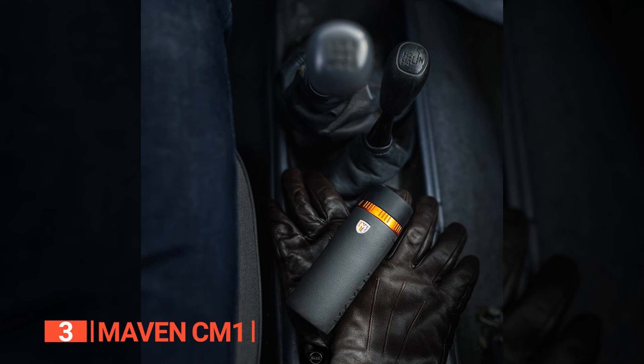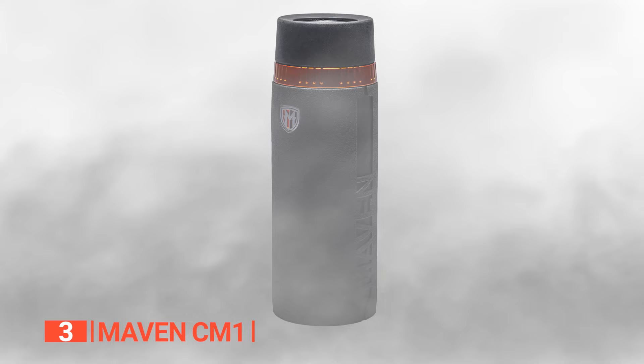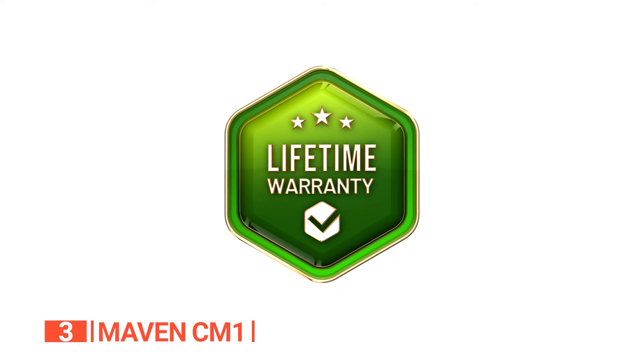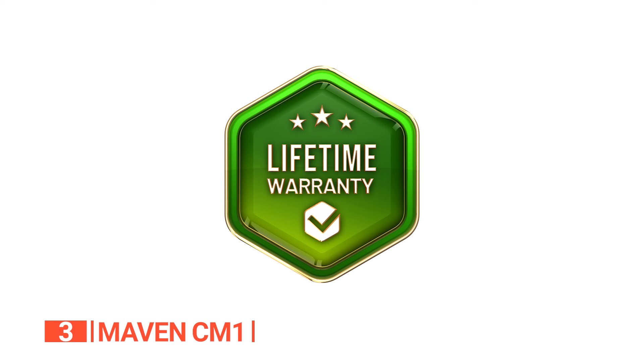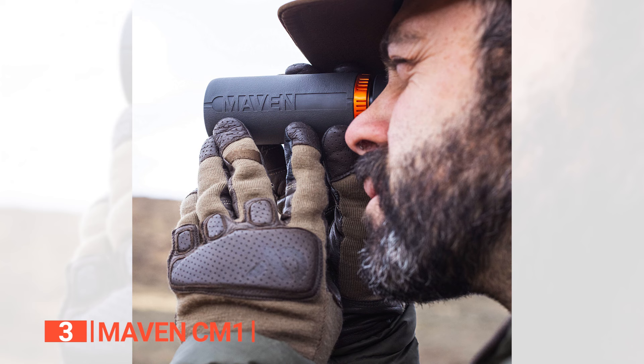In addition to its impressive optical performance, the CM1 is designed for versatility and durability in the field. The waterproof, fog-proof, and scratch-resistant lens coatings ensure you can use it in various weather conditions without sacrificing image quality. The CM1 comes with an unconditional lifetime warranty — if the optic becomes damaged or defective, the manufacturer will repair or replace it, no questions asked. This level of customer service is a testament to Maven's commitment to quality.